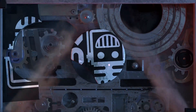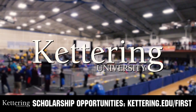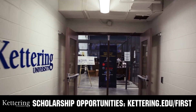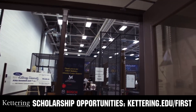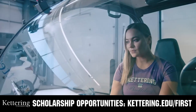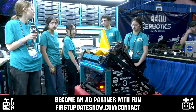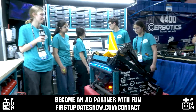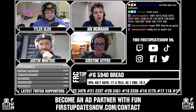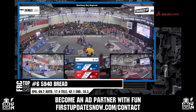This video on FUN was brought to you by viewers like you and also by the following. Discover how you can graduate debt-free at Kettering University with Kettering's amazing co-op employment programs. Those accepted into Kettering University can apply for a robotics scholarship providing up to an additional $5,000 a year in tuition assistance. Head over to Kettering.edu/first to learn more, schedule a visit, or apply. FUN is also looking for new ad partners for the 2024 season — go to firstupdatesnow.com/contact for more information.